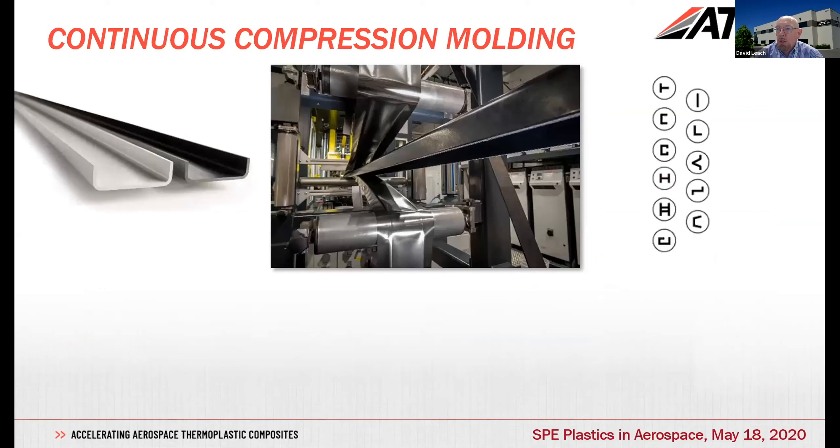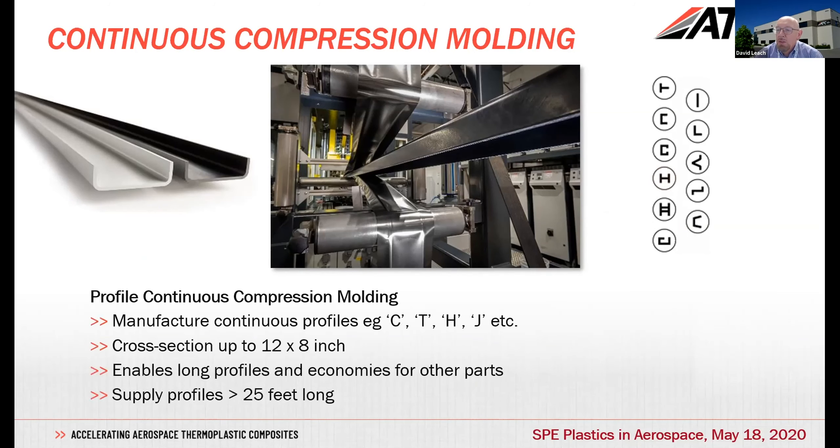In terms of continuous compression molding, this illustrates a couple of C-channel profiles — one as made, one is painted. You can make a wide variety of different profiles depending on the die configurations you use. You can see a fully finished part coming out of the die on our equipment, which has a relatively small footprint. We would typically run off about 150-foot lengths and supply those in roughly 25-foot lengths to the customer.